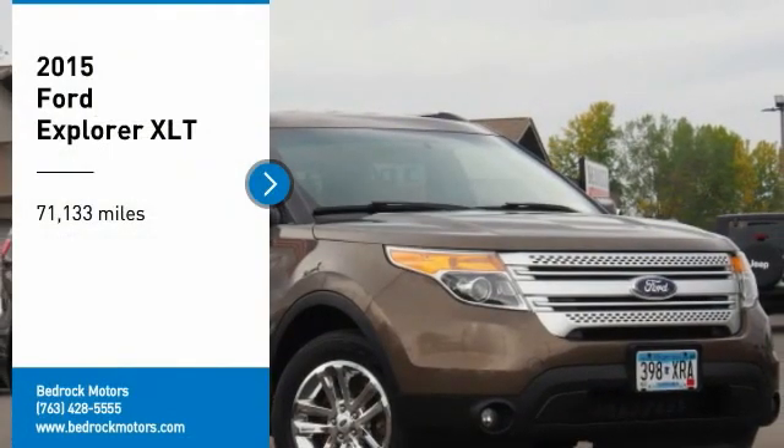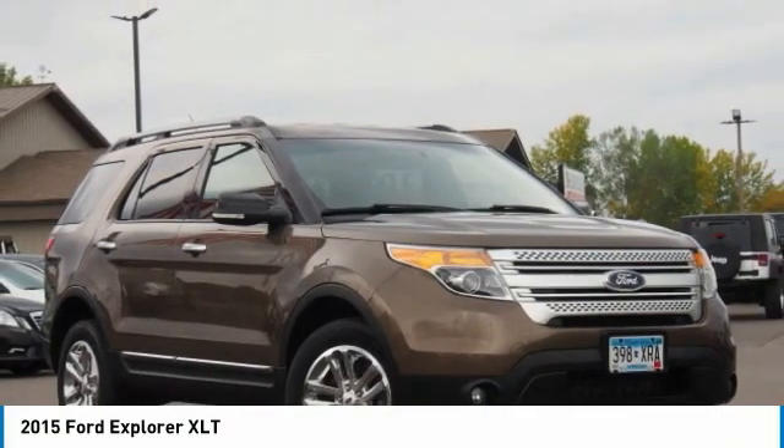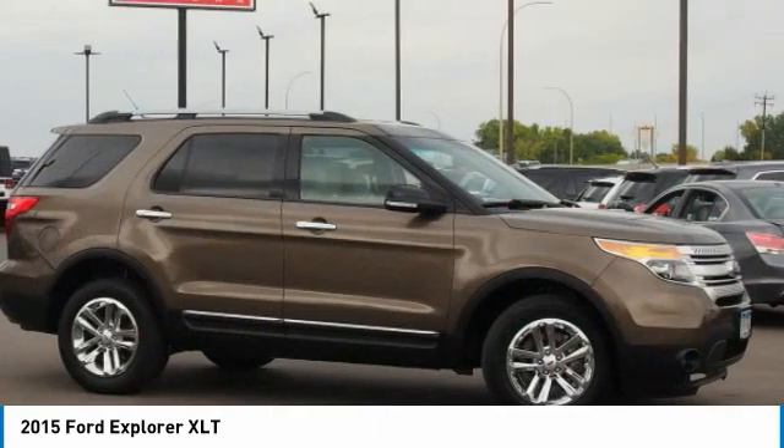Looking for the right vehicle? Check out the 2015 Explorer. You've got a lot of capabilities to explore in a Ford Explorer. Don't underestimate your choices.